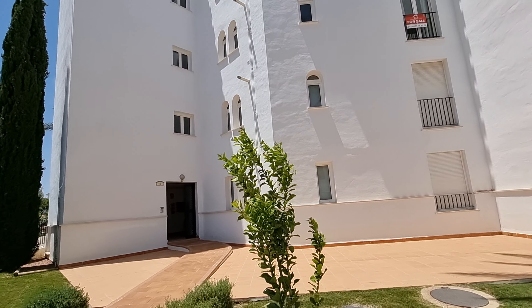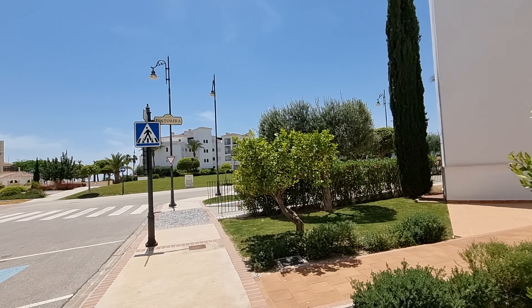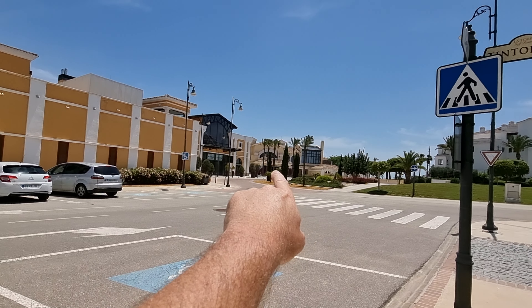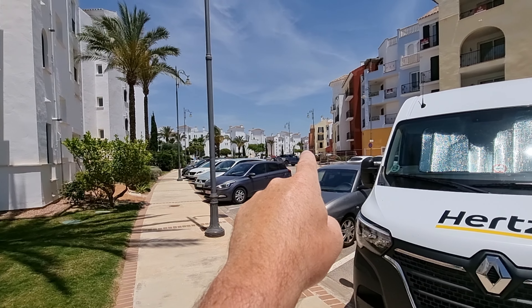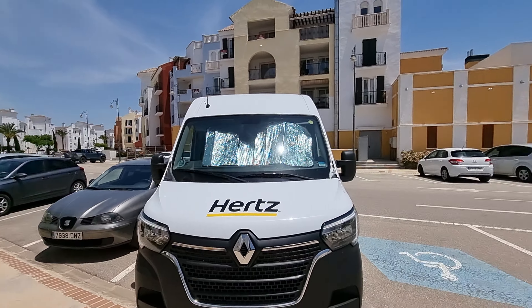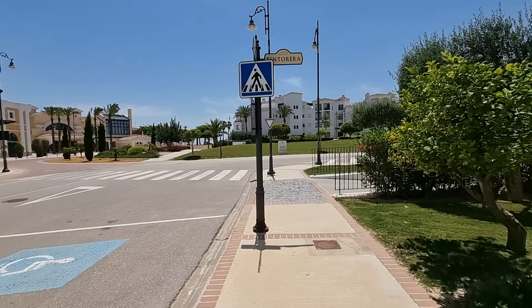Welcome to a walk around of a first floor apartment here on La Torre Golf Resort. I'm literally standing here in the town centre, pretty much. The building over here is the conference centre, through there is the clubhouse. Just to my left, that's our office on the corner, and that is basically the main square down to Joe's Bar, the Clover Bar, the Italian Restaurant, etc. So we're very, very central here, right bang in the middle of the town centre.